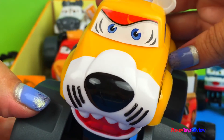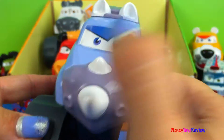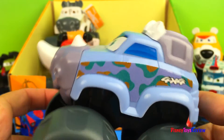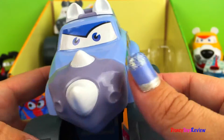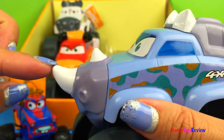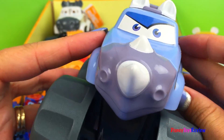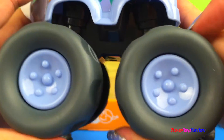I wonder what our next animal is. Do you know which one this one is? I'll give you a second to think about it. It's a rhino — a rhinoceros monster truck. Do you see his horns? He has two horns, some ears and eyes, and there's his mouth. And he also has really big wheels.